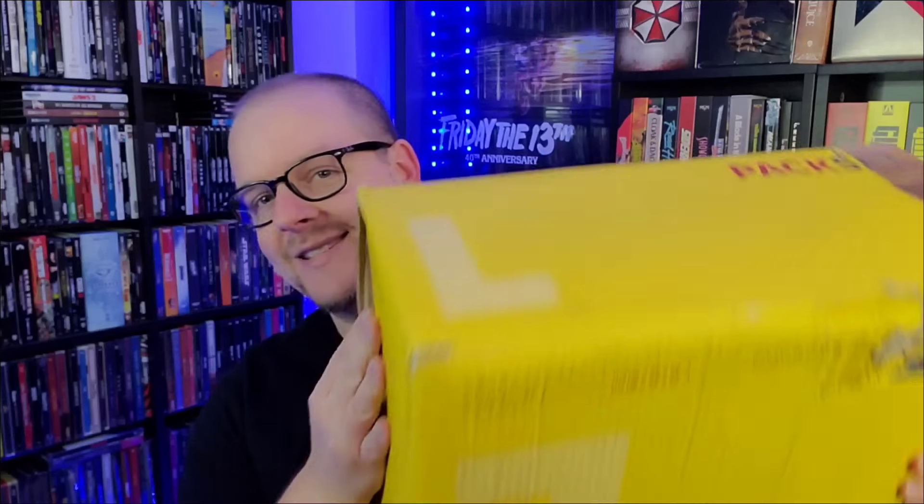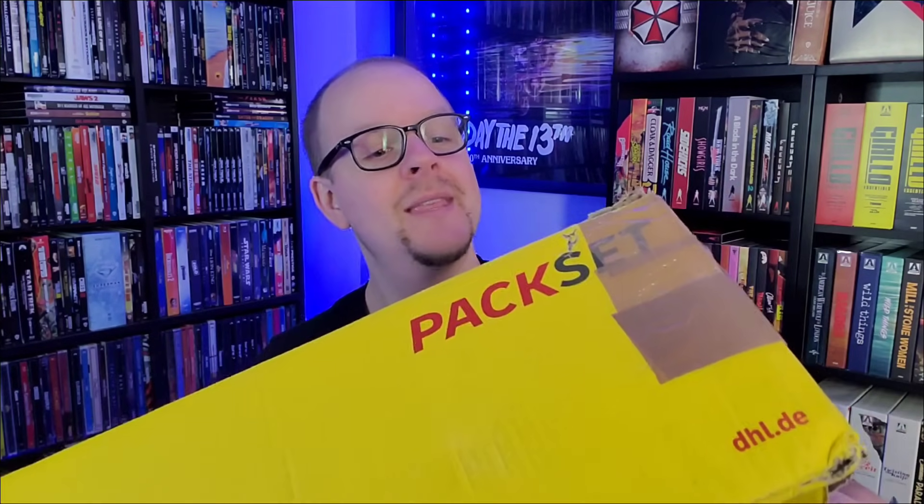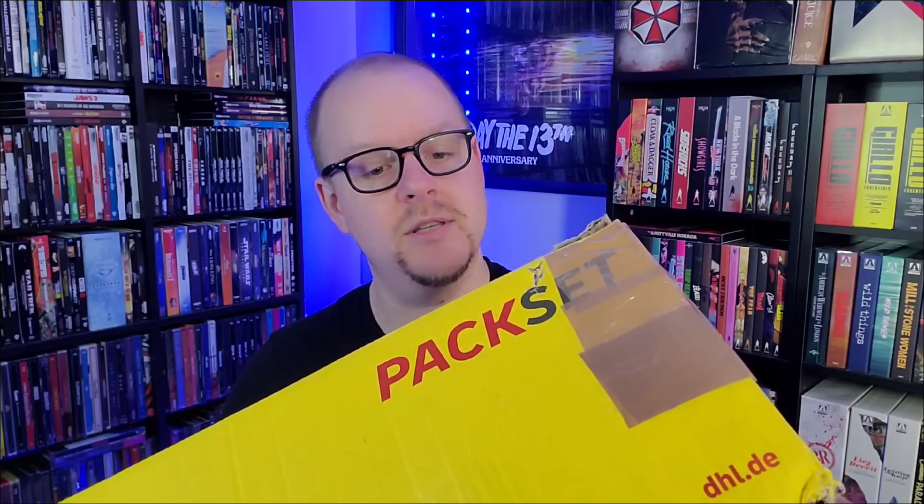Alright guys, we are back at the house! I had to make some room at the table to do this unboxing. Mike W sent this to me - incredibly nice and thoughtful. I appreciate this. It's a huge, massive package and I cannot wait to get into it.